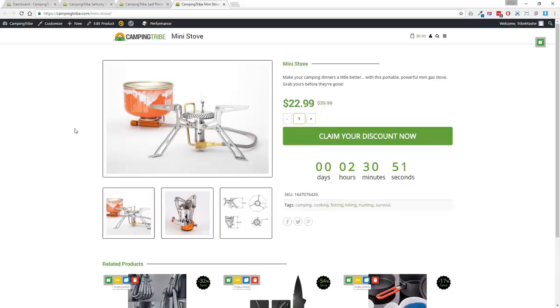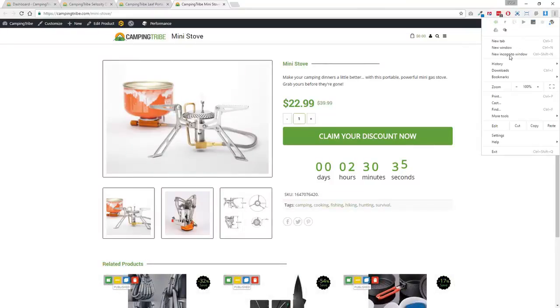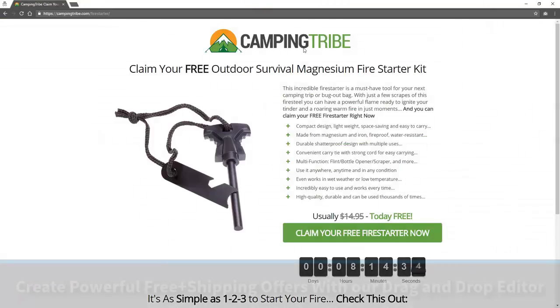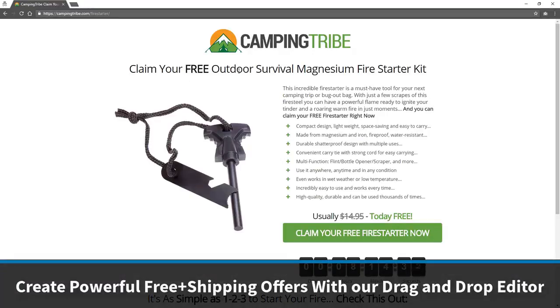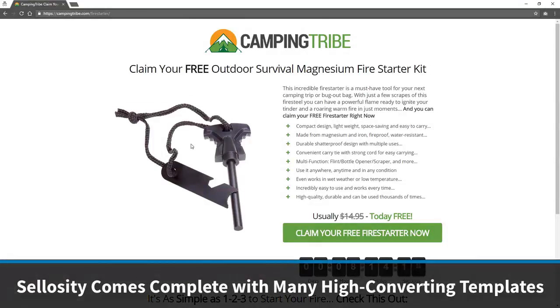The other cool thing is that alongside traditional multi-product commerce, we do something even cooler — for the first time, and you can't do this with many other platforms, you can actually do what we call focused funnel commerce. Let me show you. I'm going to go over to a new incognito window. You can see we have this: Camping Tribe — claim your free outdoor survival magnesium fire starter kit. This is all built with a drag-and-drop engine, so you can build highly optimized sales pages. We supply a ton of templates that you can use instantly and customize to suit your own needs.